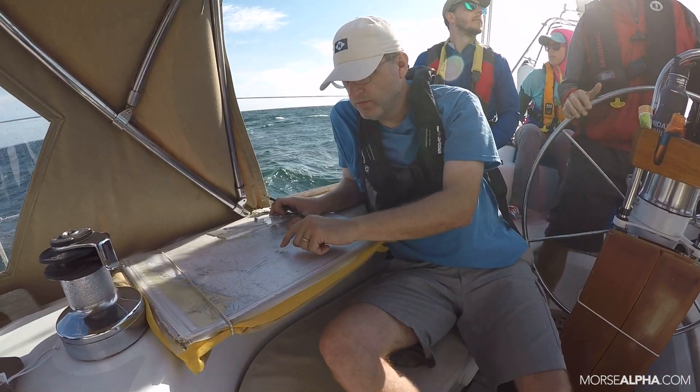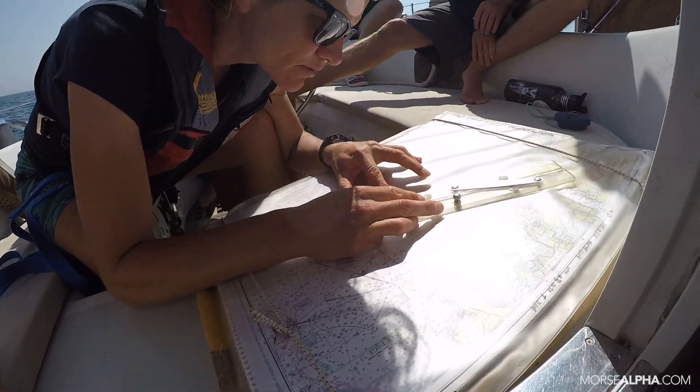The thing I got out of it that I didn't expect was a lot of the coastal navigation, especially without using a chart plotter, just figuring out where you are with bearings and things like that.